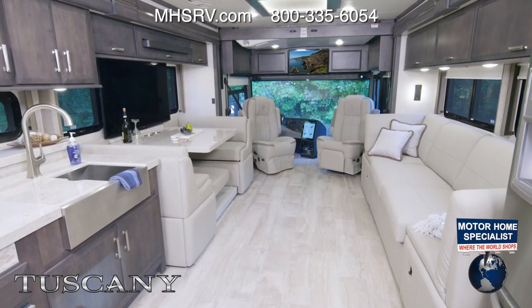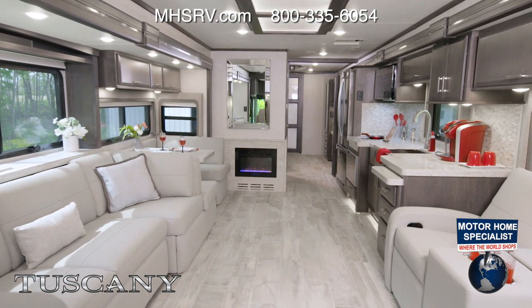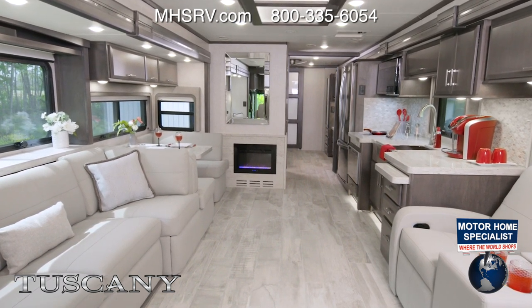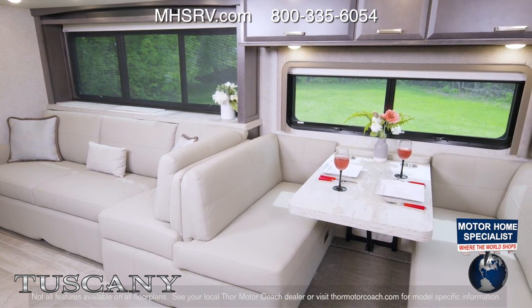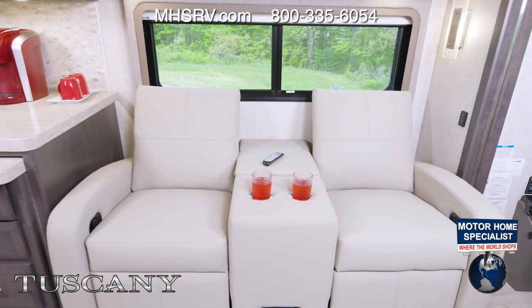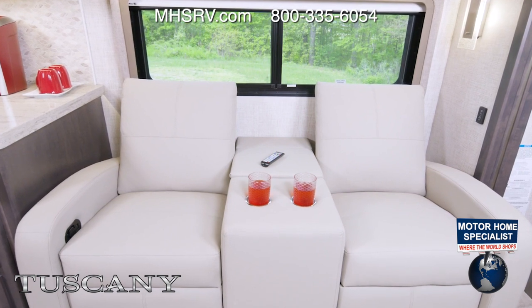Moving into the other tag axle in the Tuscany lineup — the 45 MX. In the living area you have great choices: a sofa ensemble with the dream dinette, or you can option in a buffet dinette and sofa bed. The sofas and dinettes all make into beds. On the other side you have plush theater seats with built-in cup holders and storage between the seats.